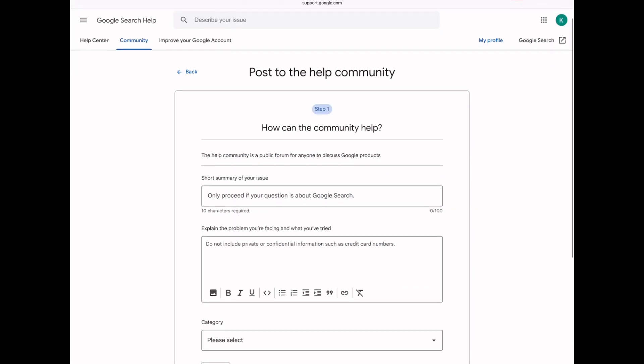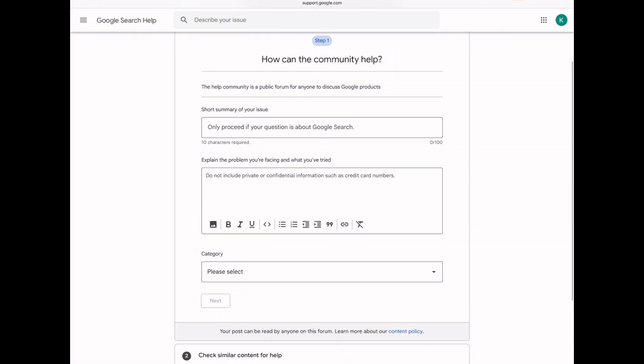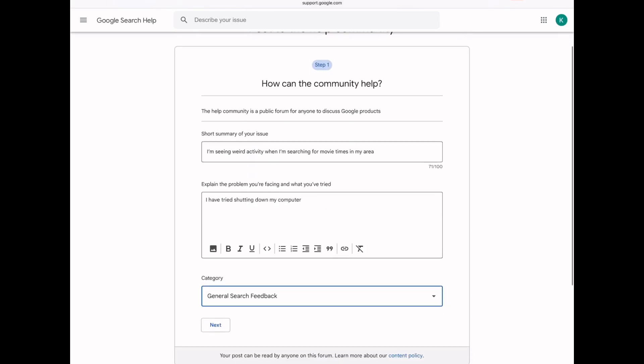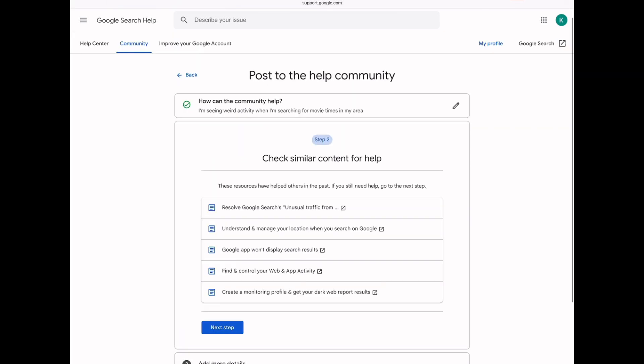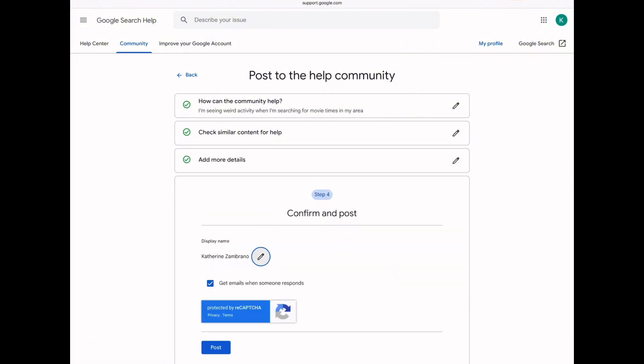You'll see a forum where you can describe your issue, whether it's suspicious activity, incorrect information, or another problem. Fill out all the necessary details. Take your time and be specific. Once you're done, click Submit.